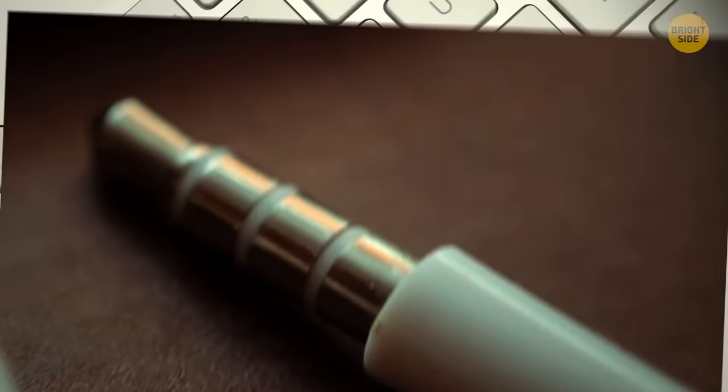Headphone jacks have rings on them to show whether it is single playback, stereo sound, or has a microphone. The dent on the F and J keys on a keyboard are the home keys for touch typing.